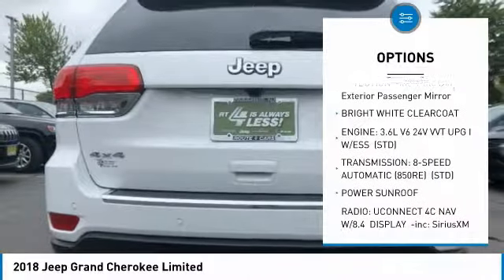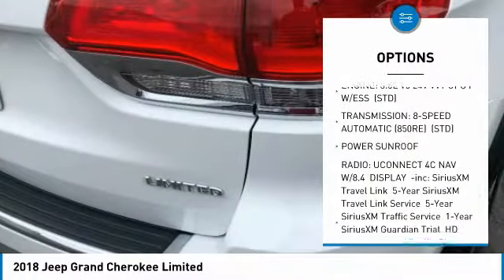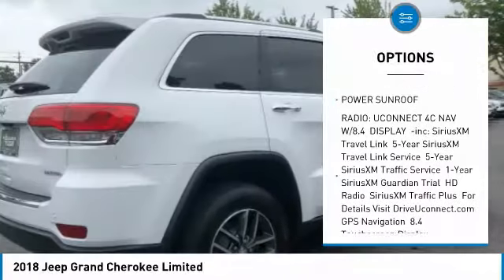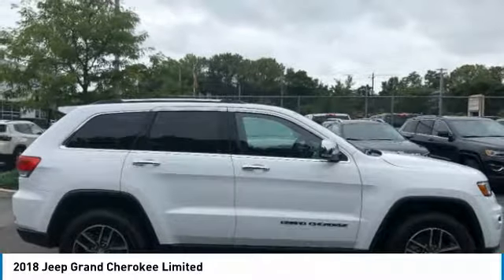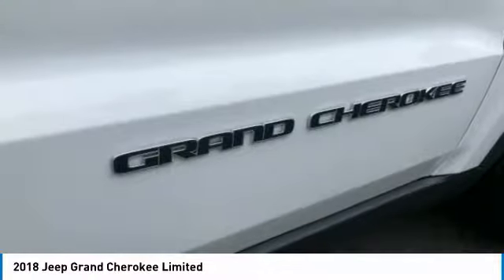Power passenger seat, power lift gate, anti-lock braking system, steering wheel audio controls, power sunroof, Bluetooth, power steering, four-wheel disc brakes, aluminum wheels, four-wheel drive.